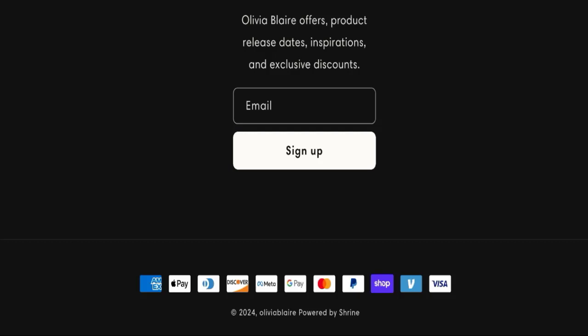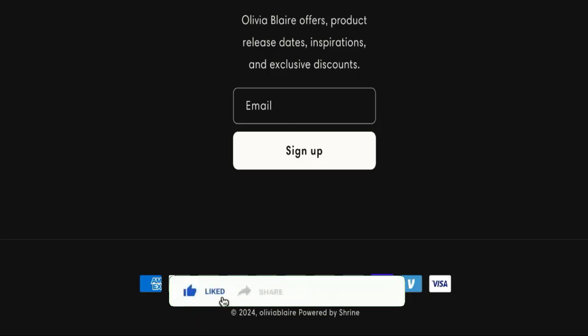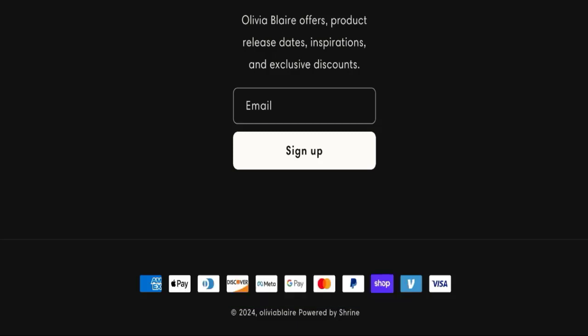If this video was helpful, please do share your thoughts. We are always active in answering your comments. That is all for today's video — do not forget to like, share, and subscribe. Have a great day, and thank you so much for watching.